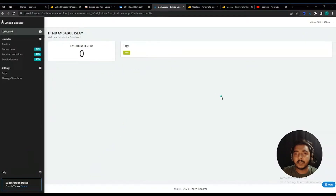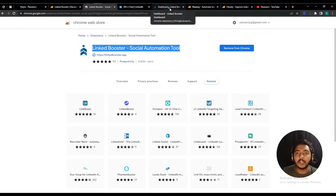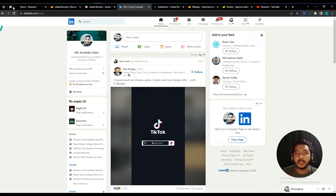This is the dashboard you will get whenever you log in or sign up in Linked Booster. Before signing up, one thing you have to do is install an extension on your browser. Go to the Chrome extension web store and install this extension. After that, log in to the Linked Booster dashboard. You also have to make sure you are logged in to your LinkedIn account on the same browser.